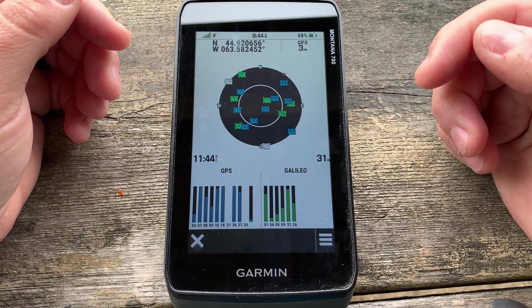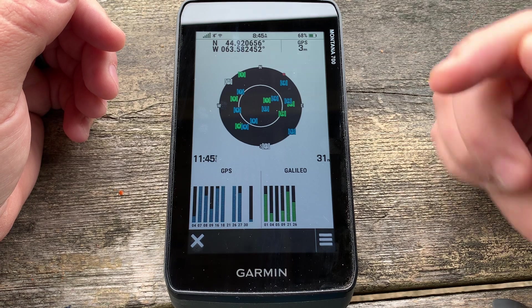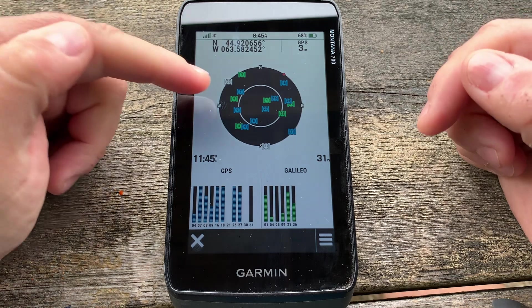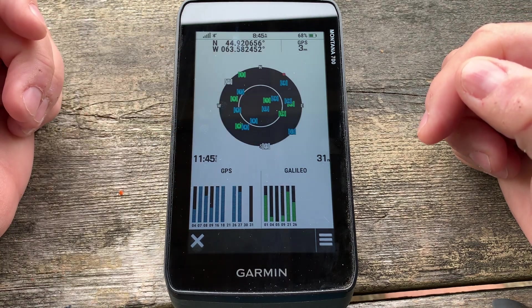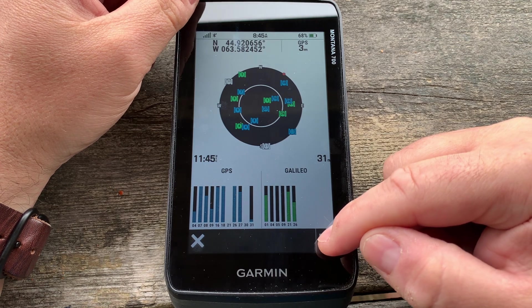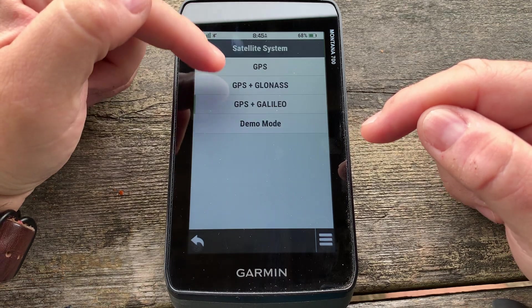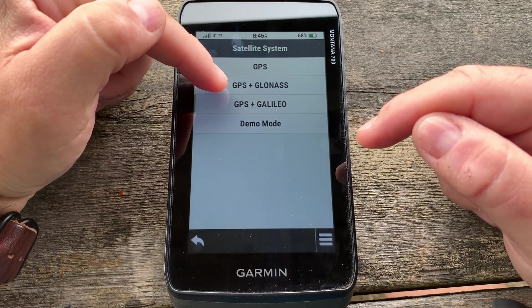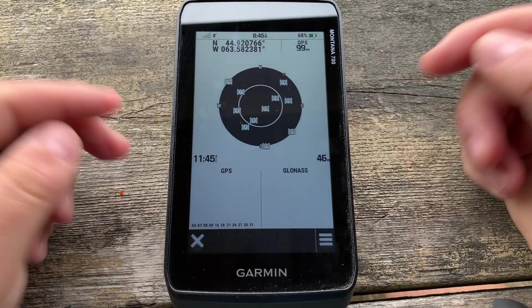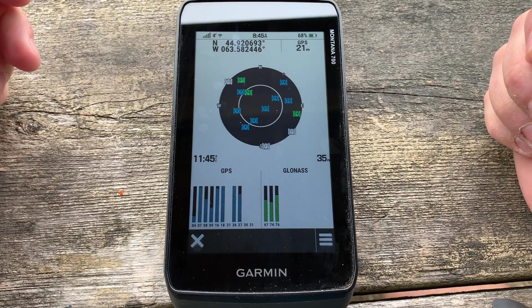We now have six signals from the Galileo satellite — that took quite a while. You can see the distribution of the satellites at this stage. Let's flip over to the next one: GPS Plus GLONASS. Flipping that over now — you can see the accuracy changes as it switches. Let's see how long this takes. We're at the 14-minute mark in the video.